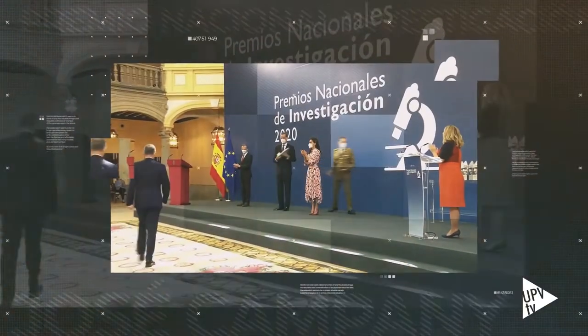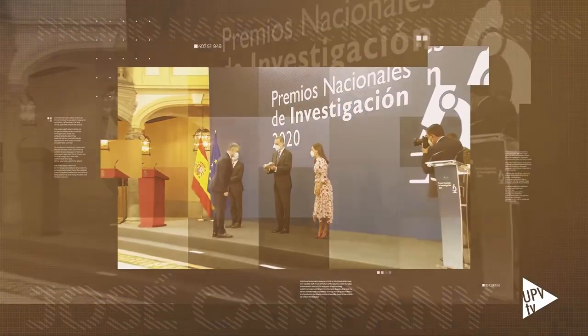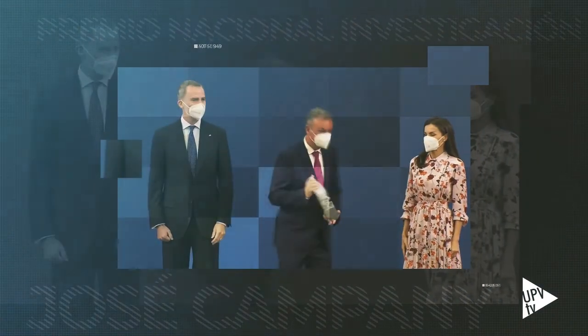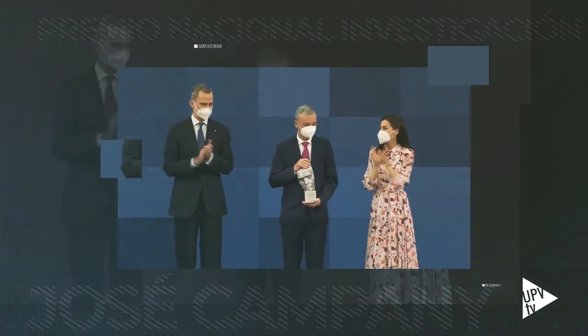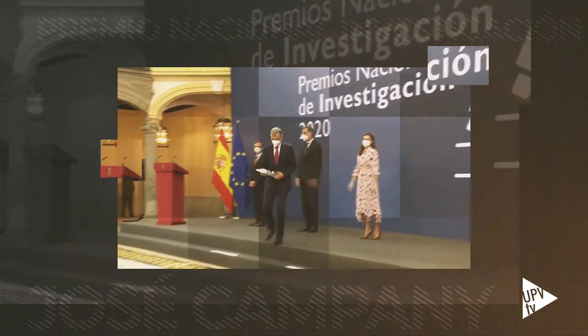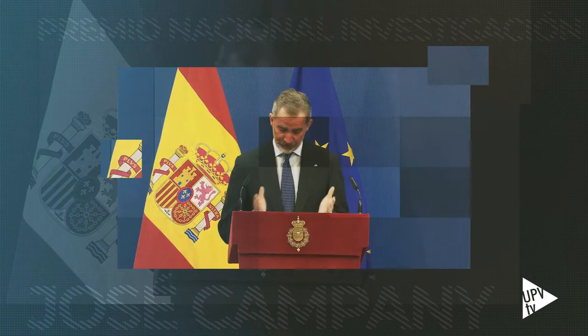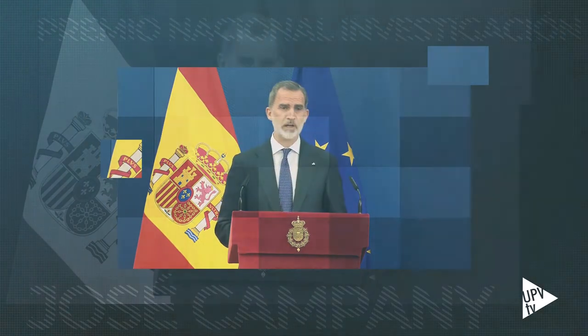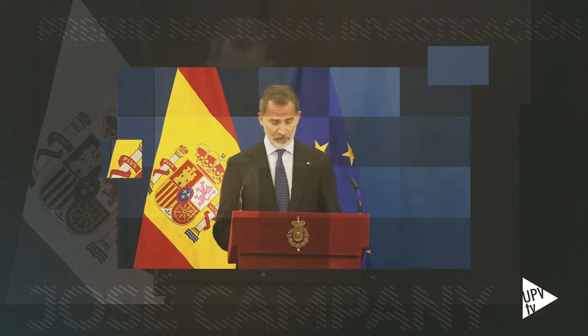El catedrático de la Universidad Politécnica de Valencia, José Camain, director del Photonics Research Lab y profesor de la Escuela Técnica Superior de Ingeniería de Telecomunicación, recibió el Premio Nacional de Investigación 2020 Leonardo Torres Quevedo en el área de Ingenierías. El jurado decidió concederle este galardón por su contribución pionera al campo de la ingeniería fotónica y las telecomunicaciones ópticas, con una actividad científica de vanguardia y una importante repercusión internacional, destacando además su liderazgo y la perseverancia en la aplicación práctica de sus investigaciones.